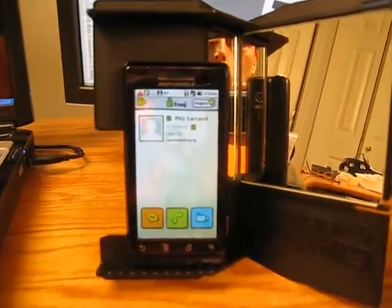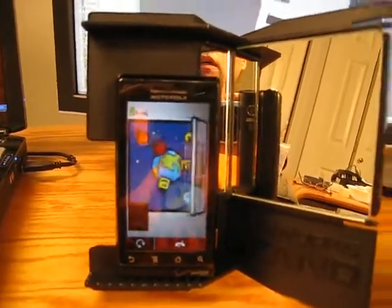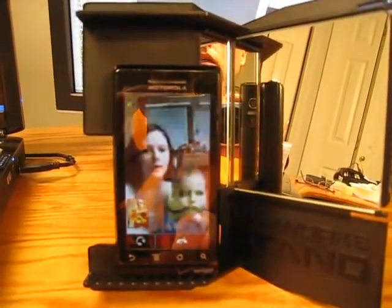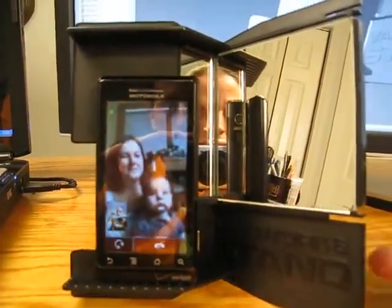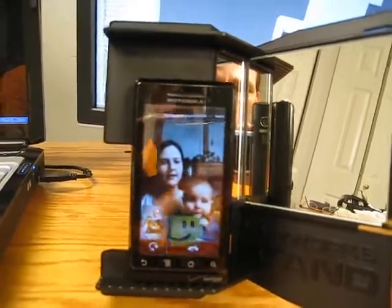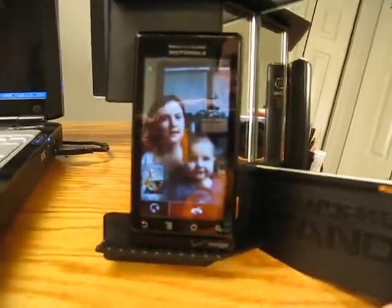We're going to go ahead and call and do a video call. We're going to ring through here — you can see me down in the corner. There they are! So how is everybody today? I'm just getting a reflection of my orange Fring t-shirt in there.